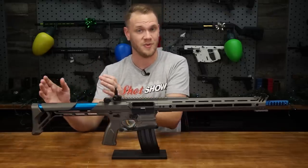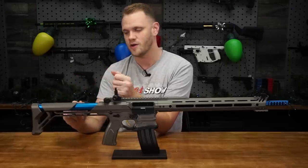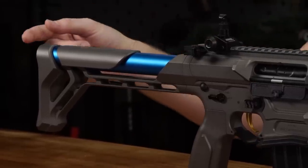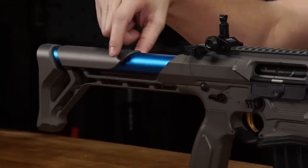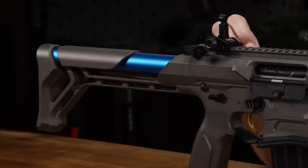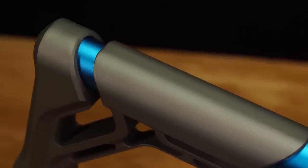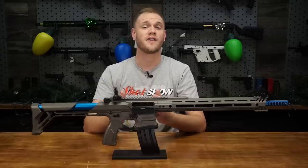Moving back, we have the buffer tube and stock, which not only look unique but also house the battery in a pretty unique way. The stock itself is CNC aluminum and can be removed using a 5mm hex screw at the back. Once removed, it slides off revealing a window in the buffer tube where you can place your buffer-tube-sized battery. Because it's non-adjustable you don't have to worry about it shifting — it's very sturdy and looks cool.